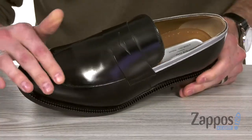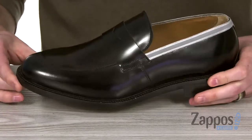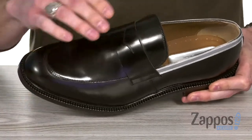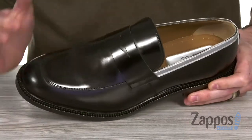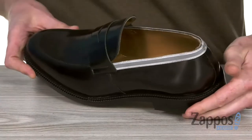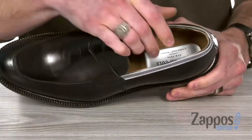This dapper looking loafer is made from a high-quality polished leather upper, and it's got lots of classic vibes with that round apron toe and that penny keeper vamp — so make sure to throw your lucky penny in there. Got a little bit of edge with that silver on the top line to spice it up.